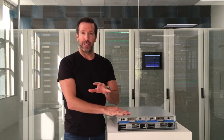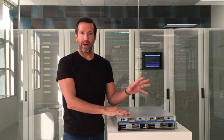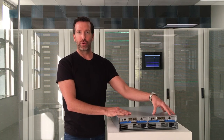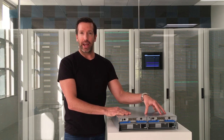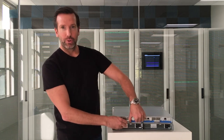Now, as I mentioned, this is an enterprise-grade system, which means it has no single point of failure. It's designed for five nines reliability. On the back, you see here we have dual controllers and also dual redundant power supplies. The controllers can be configured as active-active controllers, so you share the workload across both controllers.